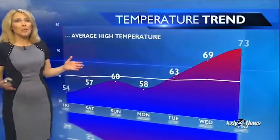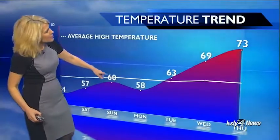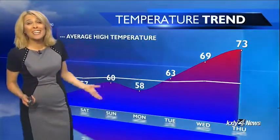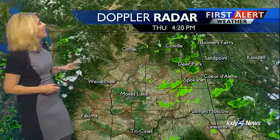Our cooler than average weather will continue for the next couple of days. We start warming up a little bit Saturday, cooling back down again Monday, and then amazing things happen — actually heading to above average temperatures as we get into next week.